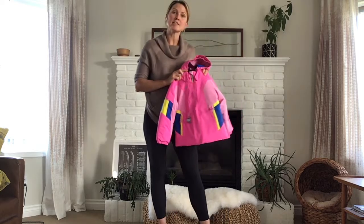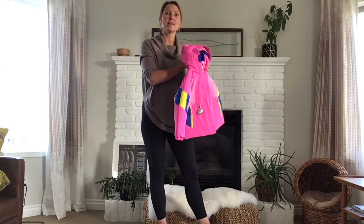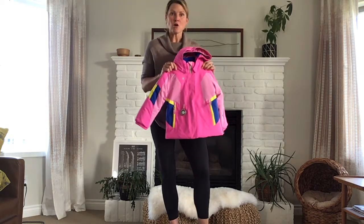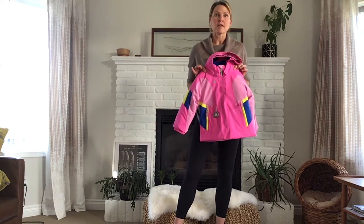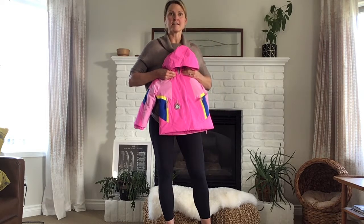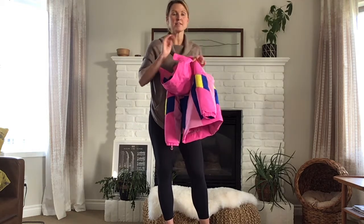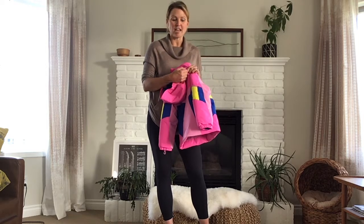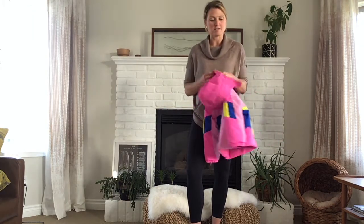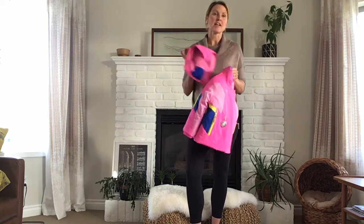Some Obermeyer kids' coats have a fixed or attached hood, which means the hood is permanently stitched to the jacket. Other Obermeyer kids' jackets have a removable hood. In the case of this jacket, I can simply unsnap in the front — and this is pretty cool — this is a safety feature called the Magic Chain. It's simply a rip away or tear away hood. As for putting the hood back on, it's not broken. This simply slides back in very easily, and you can reattach the hood at any time.